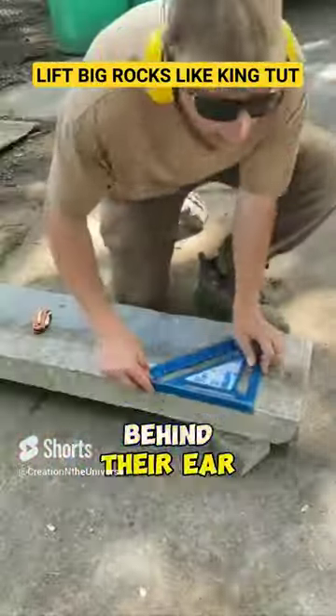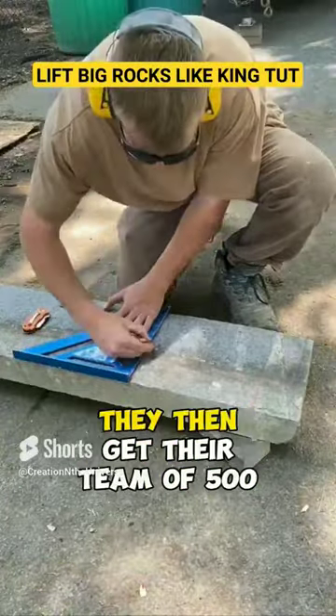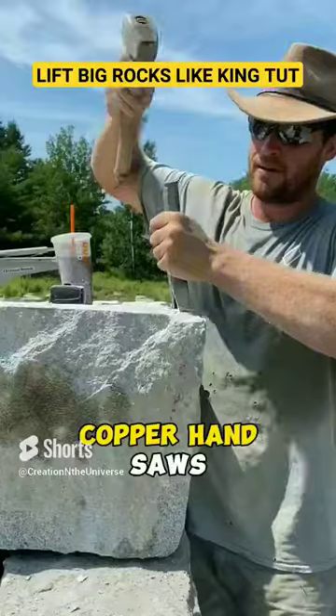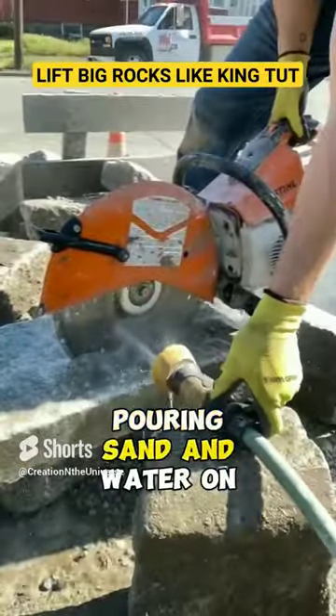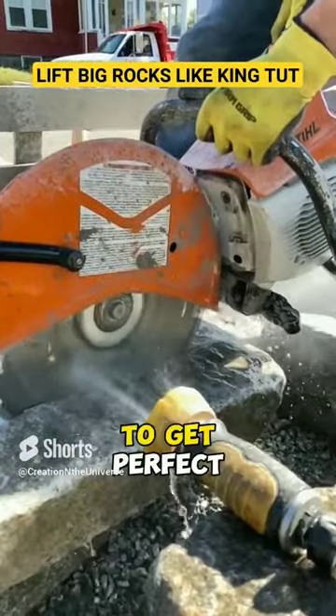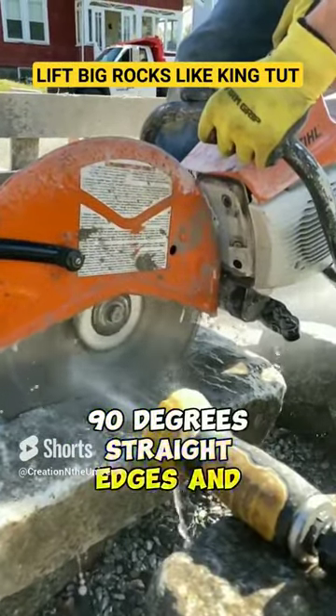Then with their pencil behind their ear and with no dust storms in sight, they then get their team of 500 skilled servants or retainers to get to work with their copper hand saws, chisels, and pounding stones, pouring sand and water on the stones to cut perfect grooves and smooth down the stones to get perfect 90-degree straight edges and corners.